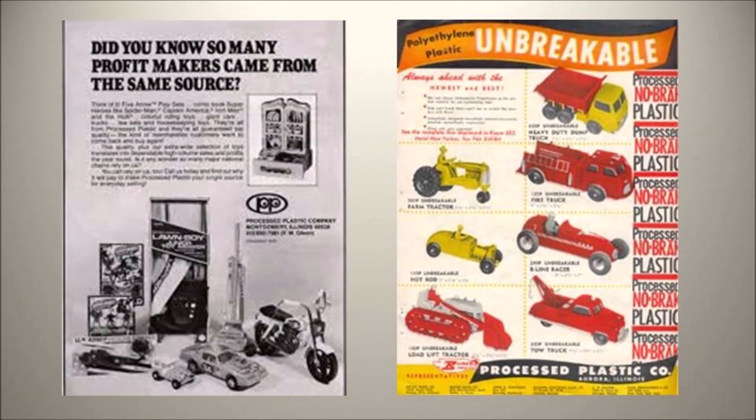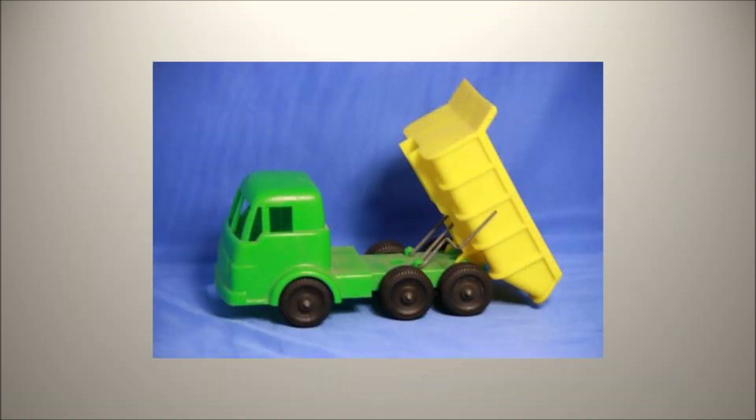But where did these cars and trucks come from? The company that produced this toy was called the Process Plastic Company and they were based out of Aurora, Illinois. The company was founded in 1948 and produced a plastic dump truck.